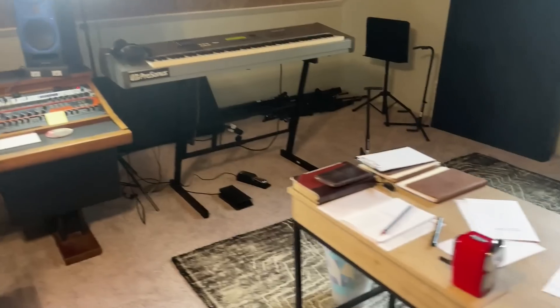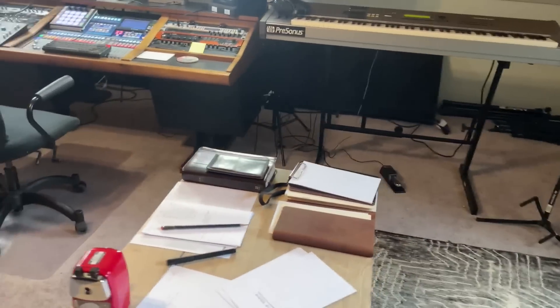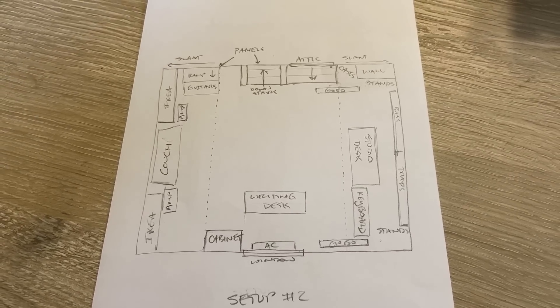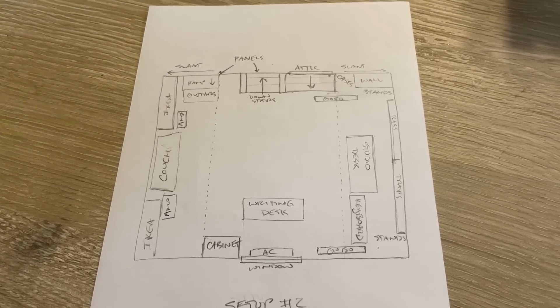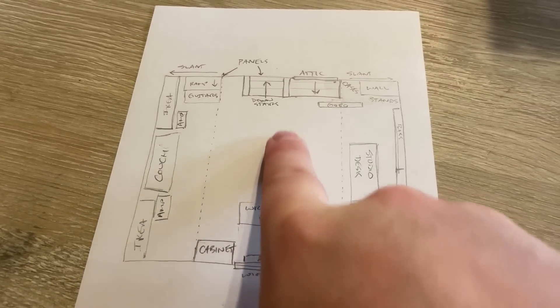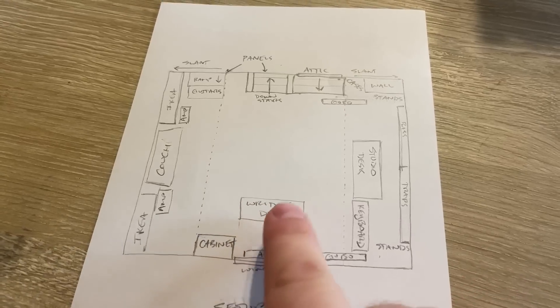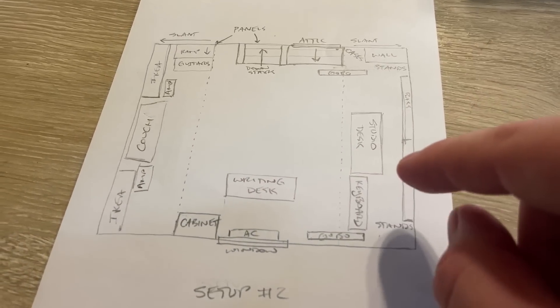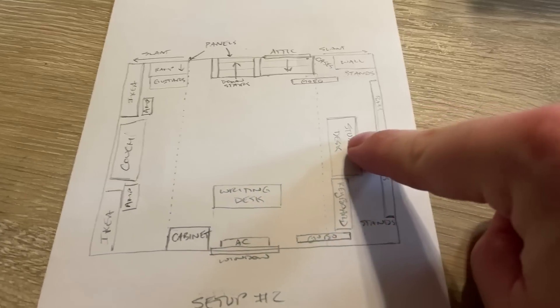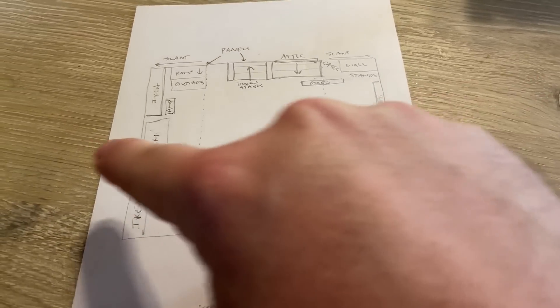Which is - if you know anything about rooms and studio setup - that's not an ideal shape because a lot of frequencies tend to build up and make for a lot of problems. So, when thinking through that, I decided to draw it out and figure out how to set this up in the best way. The first thought was, I really should have the studio desk here firing down the length of the room. But then I realized that's good advice for a rectangular room, but not for a square room, because then it really doesn't matter. So I decided to put the studio desk here facing this way.